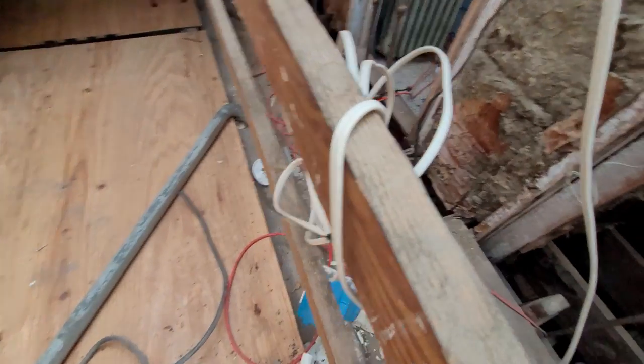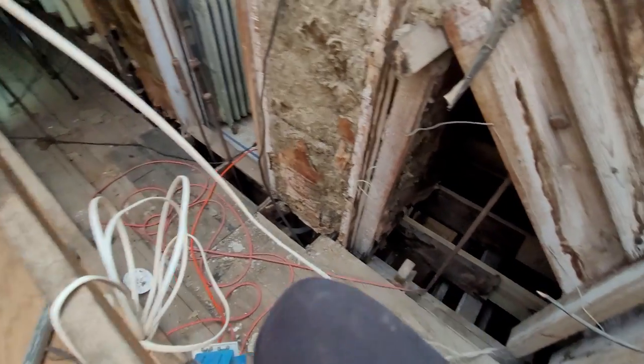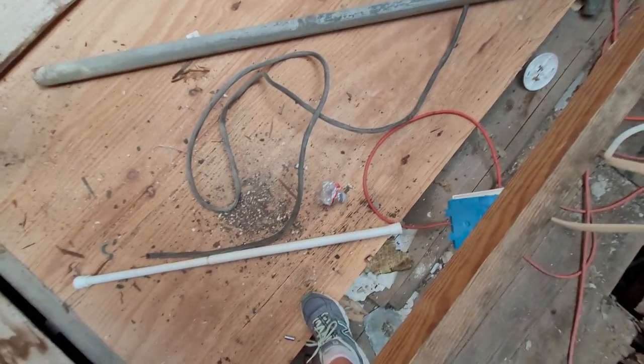I'm going to get off this plywood and back over to the safe side. I do have it screwed down so that it doesn't accidentally shift or tip, but I don't want to stand on it.